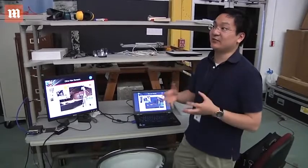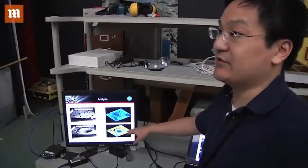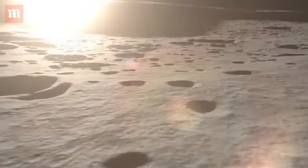Researcher Yulin Wang is leading a team to study these unique lighting and terrain conditions that pose a challenge for navigating a rover. Imagine driving through terrain blanketed after a snowstorm — it's almost the same as driving on the moon.